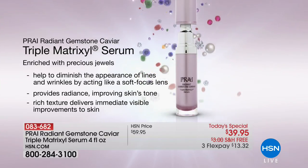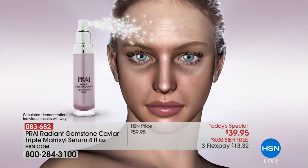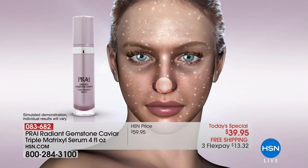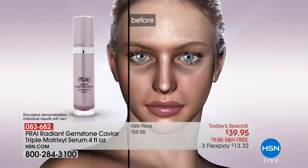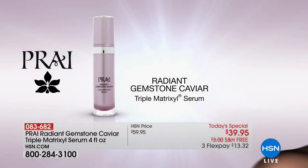The gemstone base gives you radiance, a boost, and a soft-focus lens look. When you look at that skin and you're thinking your skin is uneven, your pores are all different sizes, you've got uneven texture and tone — that's the immediate benefit of your Triple Matrixal. So it is luxury from top to bottom.